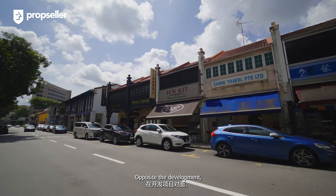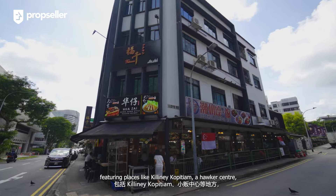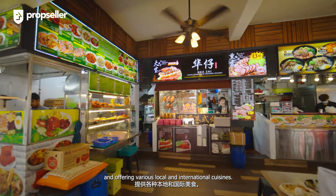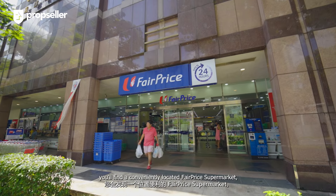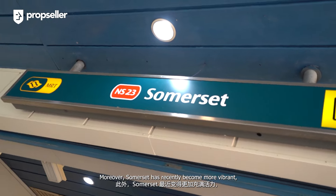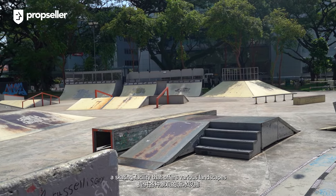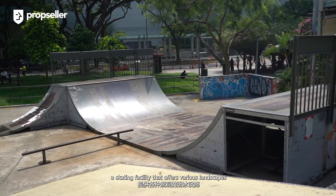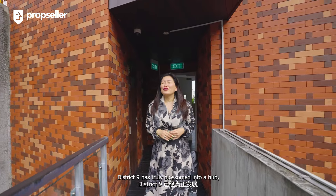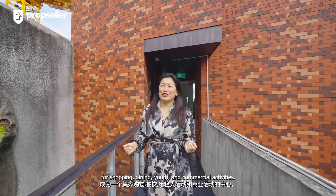Opposite the development, a row of shops caters to diverse dining needs, featuring places like Killiney Kopitiam, a hawker centre, and offering various local and international cuisines. Further along the road, you'll find a conveniently located fair-priced supermarket for all your grocery needs. Moreover, Somerset has recently become more vibrant with the launch of Trifecta, a skating facility that offers various landscapes for skateboarders, surfers and snowboarders. District 9 has truly blossomed into a hub for shopping, dining, youth and commercial activities.